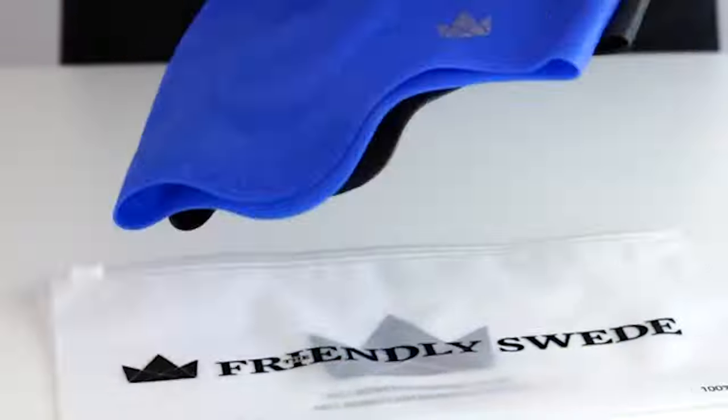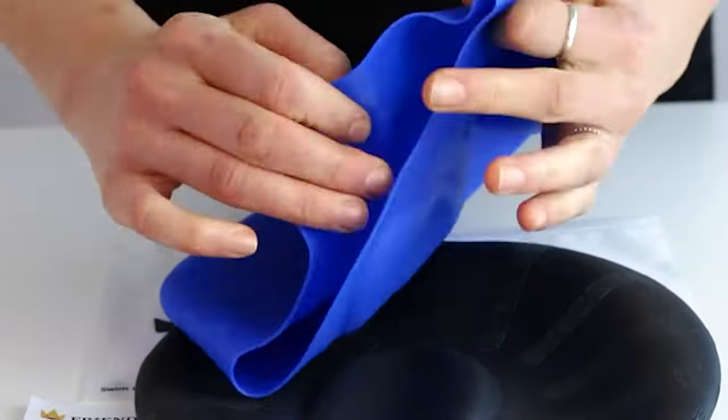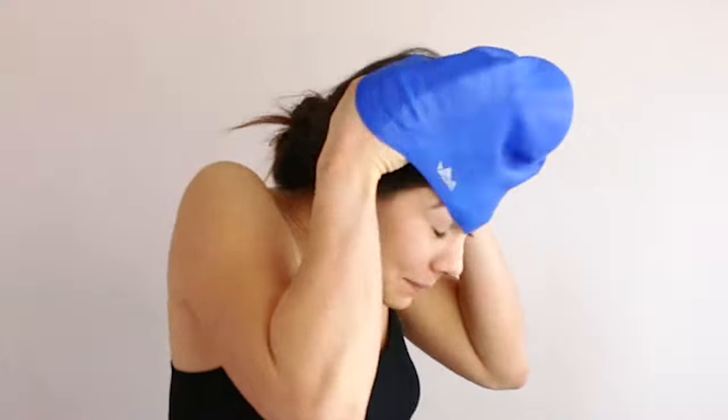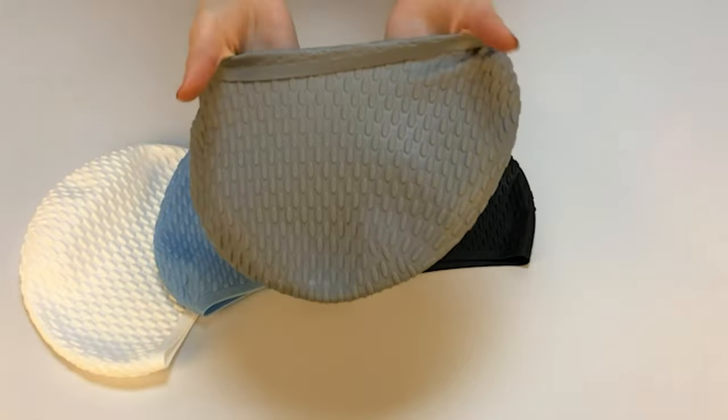Swim caps might not be the most attractive type of swim gear, but they are indeed one of the most functional and necessary items for swimming. They protect hair from getting too wet and from becoming damaged by chlorine if you are swimming in a pool, and will also keep your hair out of your face so you can see clearly while swimming.